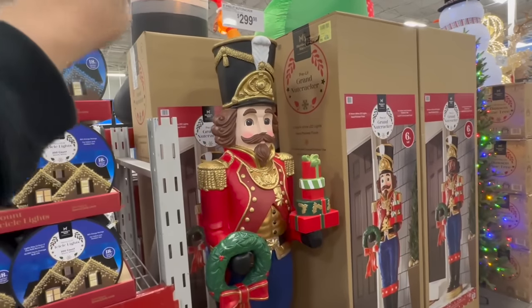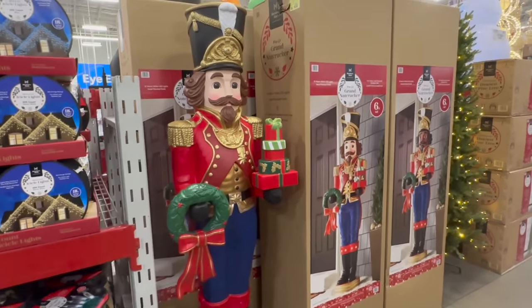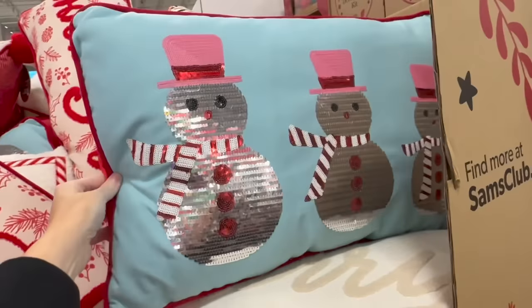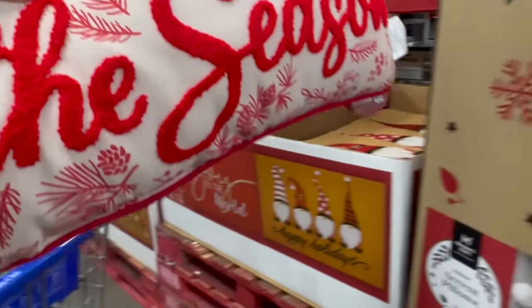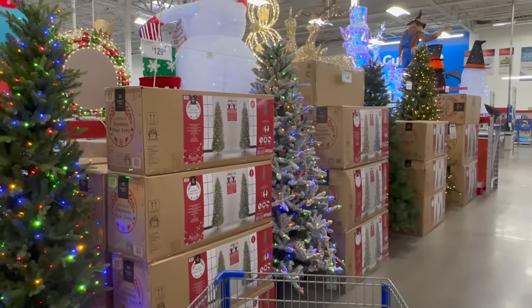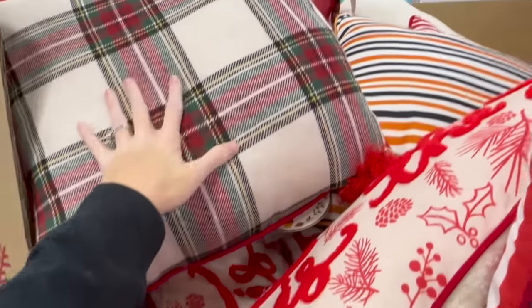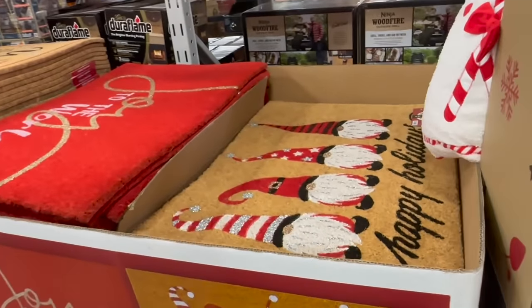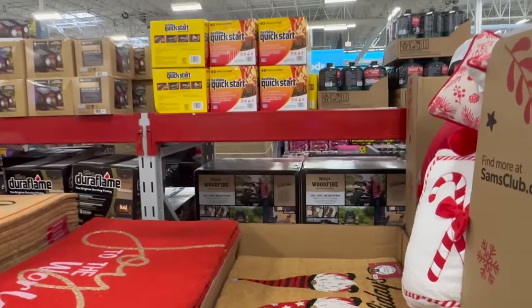Here's the nutcracker again - a six-foot pre-lit nutcracker. They also have the Christmas pillows. This one says 'Tis the Season' - very pretty. Check out the Christmas trees and this really pretty 'Let It Snow' pillow with plaid on the back. There's a lot more back there.